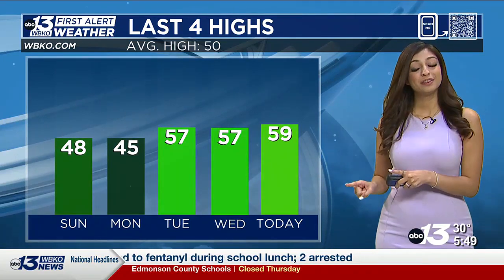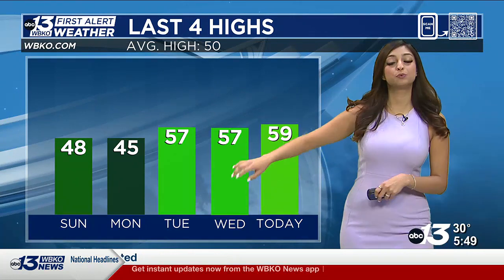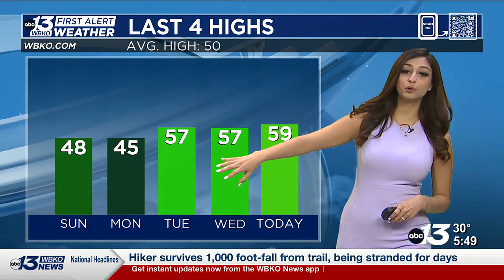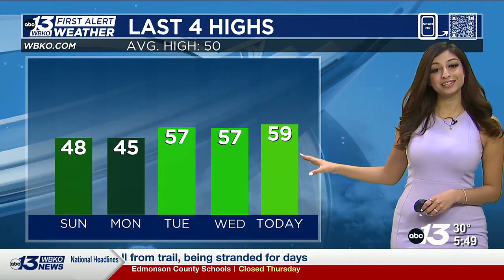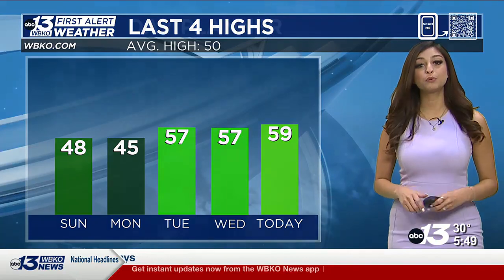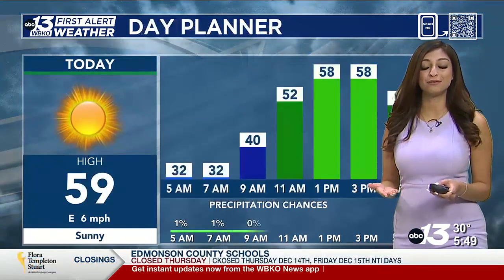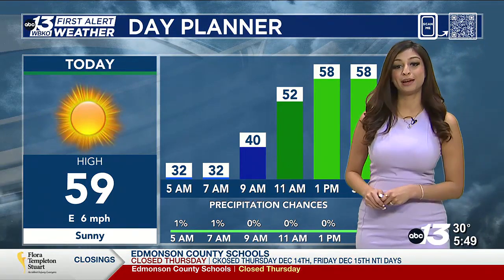Later today, those temperatures will double. This is certainly a huge warm up since what we saw at the beginning of the work week, with a high near 45. Now we're jumping to near 60 degrees for our daytime highs — around 10 degrees above where we should be for this time of year. So it is a cold start right now, but later today it's going to feel more like spring.